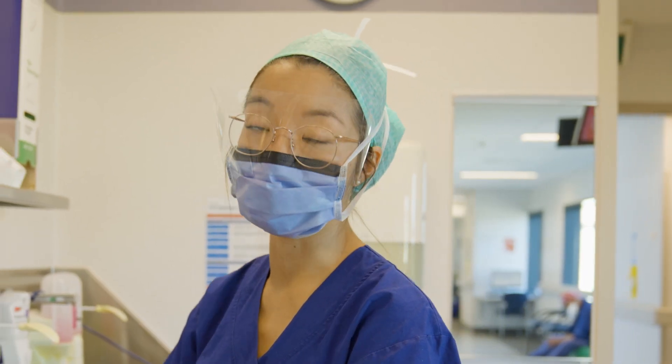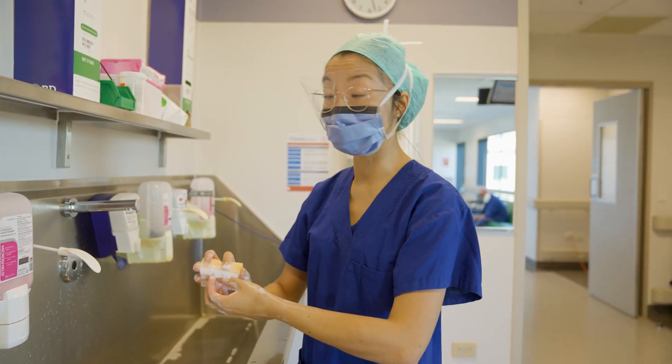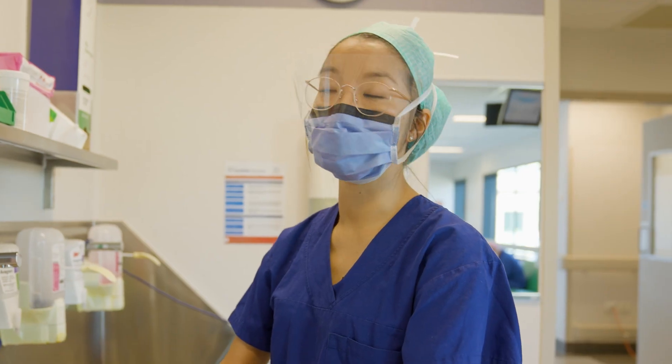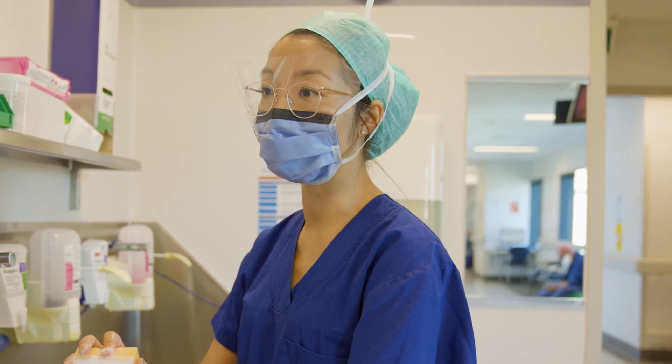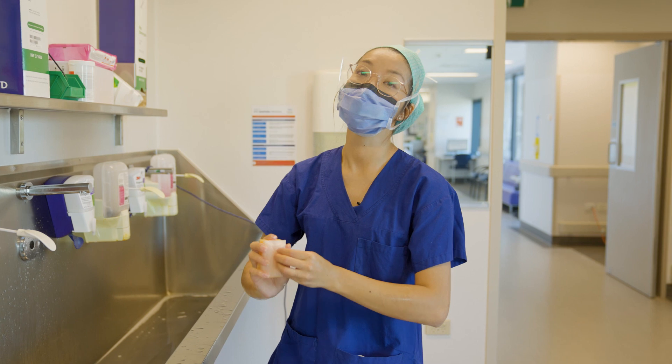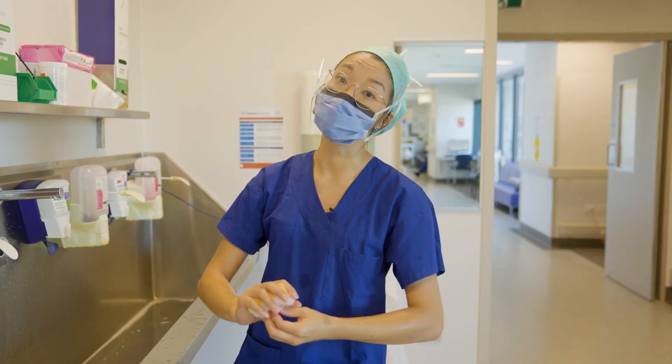Surgery has multiple specialties within it. We call ourselves general surgeons because historically that's what we were, but now our roles involve specifically the bowel, the stomach, and the food pipe. There are also surgeons who deal with the heart and the lungs, surgeons who deal with eyes, and surgeons who deal with brains.